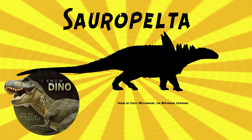Sauropelta was one of the earliest known nodosaurids, and the type species is Sauropelta edwardsaurum. There might be other species, though they're not named. The genus name means 'lizard shield,' referring to its armor.